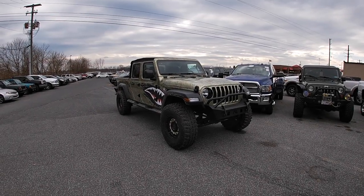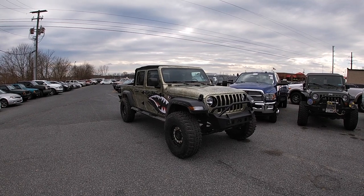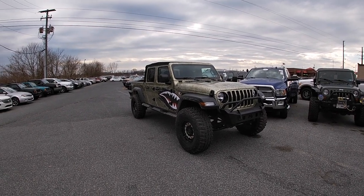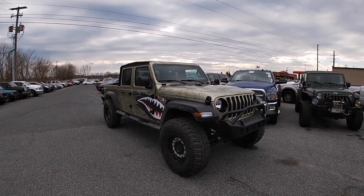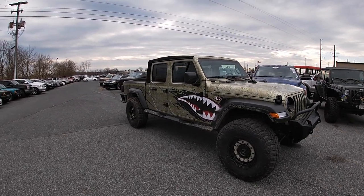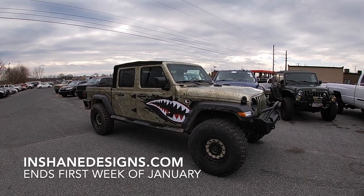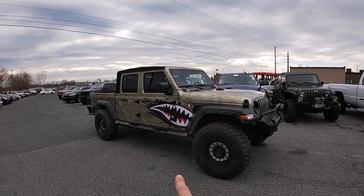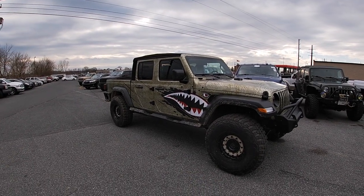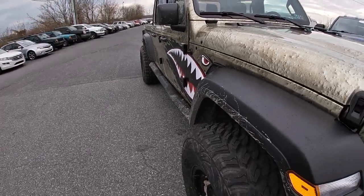Have you ever thought to yourself you wish you could purchase a brand new vehicle for $5, $10, even $20? Not just a new car to you, but brand new in general — 2020. What if I told you that every $5 spent on the InShane Designs website gets you an entry to win a 2020 6-speed lifted Gladiator on brand new 37-inch mud tires?